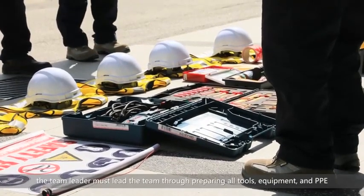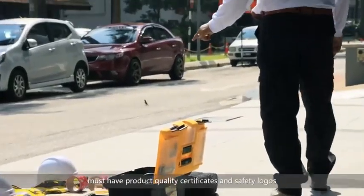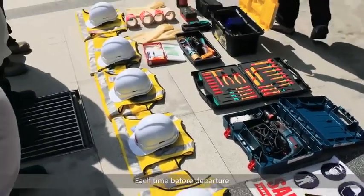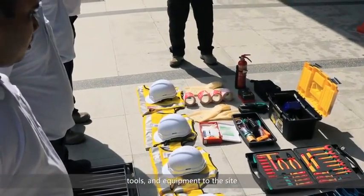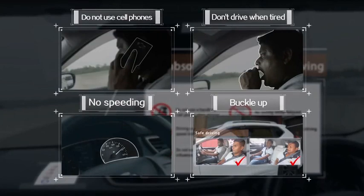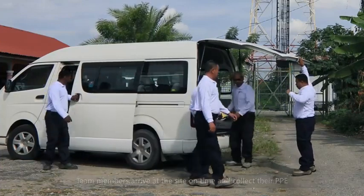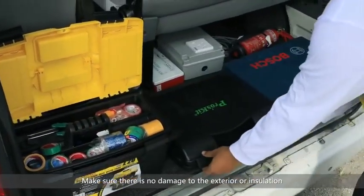After the kickoff meeting, the team leader must lead the team through preparing all tools, equipment, and PPE. All the tools and PPE must have product quality certificates and safety logos. All tools that contact the human body directly must be insulated. Each time before departure, the team leader must remind team members to bring all certificates, tools, and equipment to the site. When driving, you must follow the absolute safety rules. Team members arrive at the site on time and collect their PPE. Check the tools again and make sure there is no damage to the exterior or insulation.